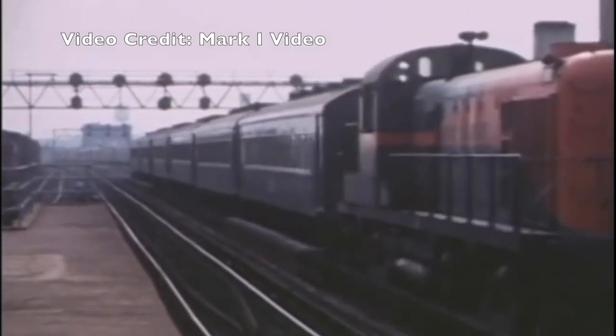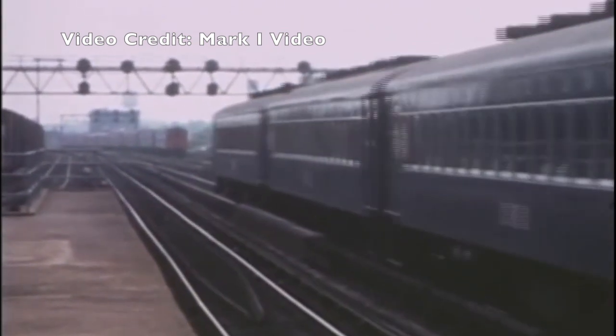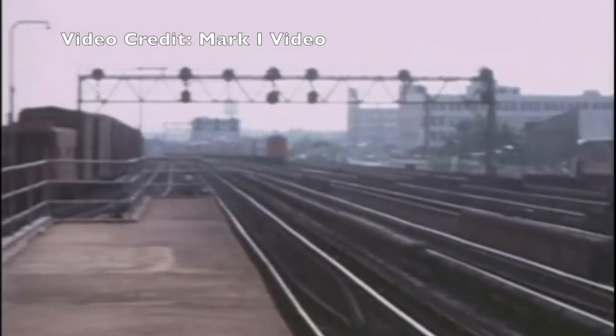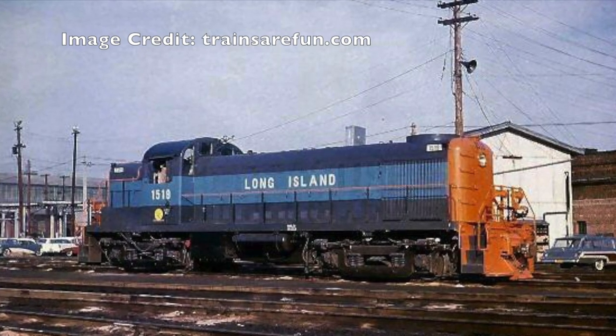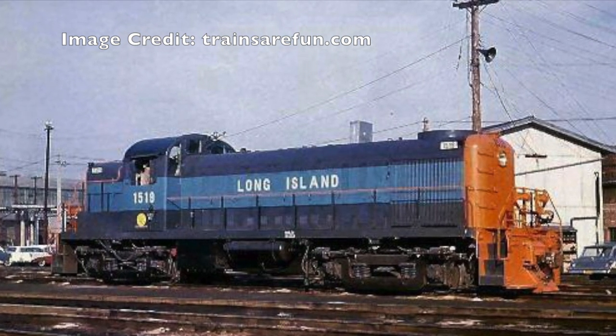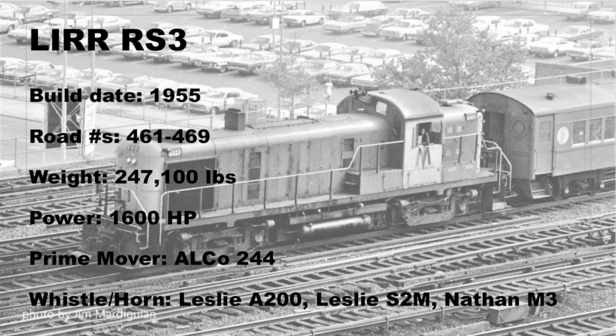In 1955, the LIRR ordered new diesels that would supplement the existing RS1s, as the LIRR hosted primarily all Alco products. These were 10 RS3 locomotives, numbers 1551 through 1560, as well as a pair of former Delaware and Hudson RS2s, now known as 1519 and 5020, which spelled the end for the old steam engines. They were all rated at 1,600 horsepower using a 244 V12 turbocharged engine, whose smoke output compared to that of the old steam engines.